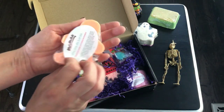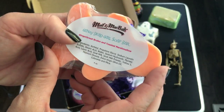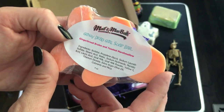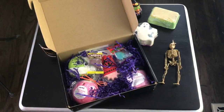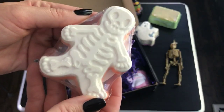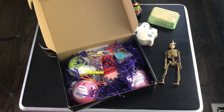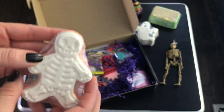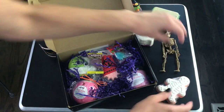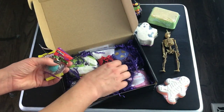This might be a soap — it's the Gingy Dead Girl soap bar, scented in gingerbread brûlée and toasted marshmallow. I can smell that through the wrapper — I smell the marshmallow the most. That is so cute, and I love soap. It's got candy on it — so cute!